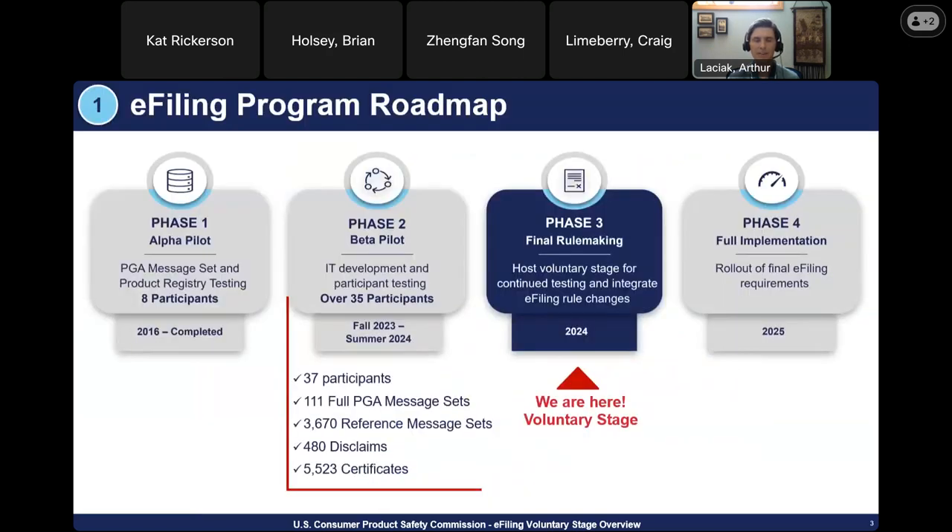We are currently in Phase 3 of the e-filing program roadmap, where we are finalizing our rulemaking and starting the voluntary stage. We just completed the beta pilot in June of this year with 37 participants. During that time, we had 111 full message sets filed, 3,670 reference message sets, 480 disclaims, and 5,523 certificates. Once we commence the voluntary stage, Phase 4 will be full implementation with final e-filing requirements in or around 2025.